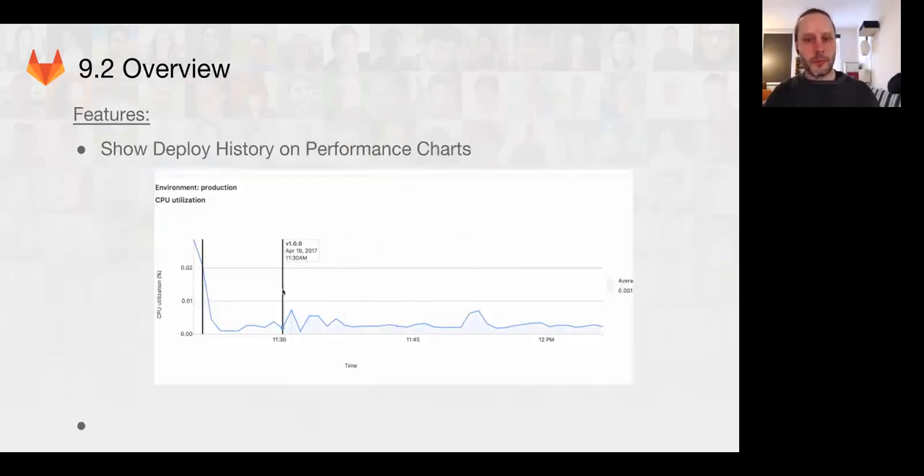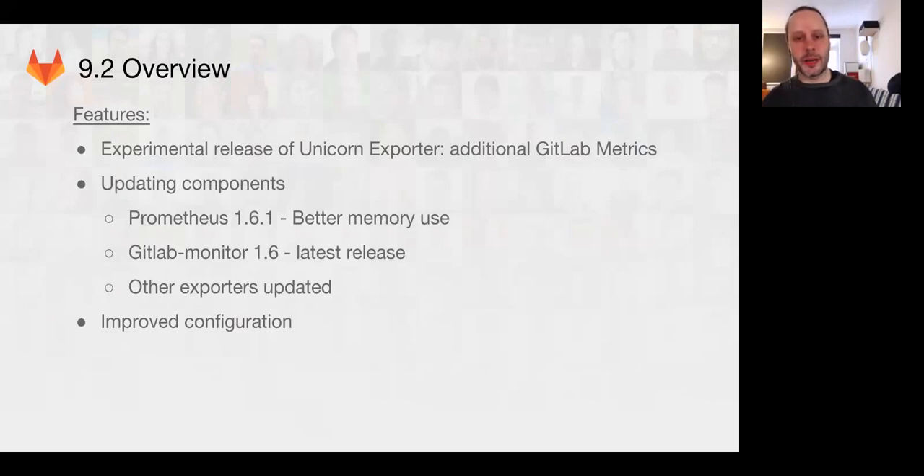We also have some cool deploy history on performance charts. We'll be pulling data from the continuous integration environments and displaying those on the performance charts. We're also adding an experimental Ruby Unicorn exporter that will allow us to directly integrate Ruby metrics from the GitLab server components into Prometheus. This will eliminate the need for a lot of third-party integration and other hacks that you would normally need for a Ruby app.